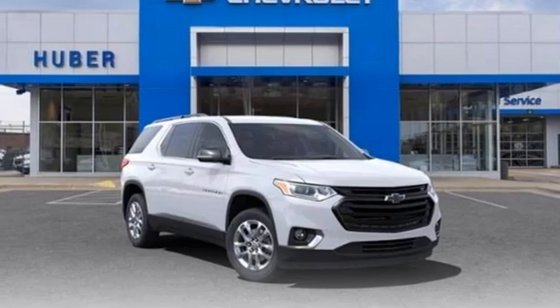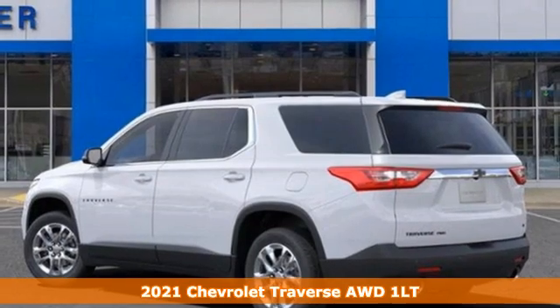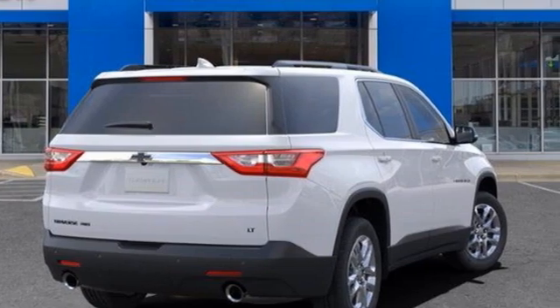It's a new 2021 Chevrolet Traverse. Style, space, and amenities. This is everything but compromise. And with features like these, every drive is a pleasure.